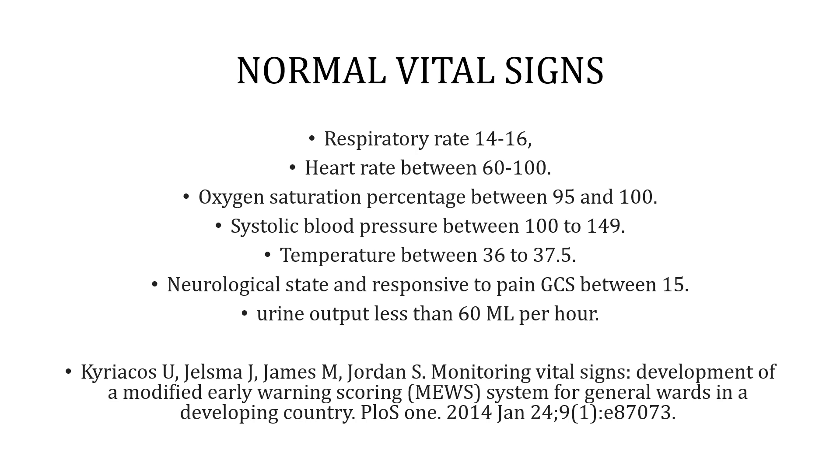Normal vital signs include a respiratory rate of 14–16, heart rate 60–100, oxygen saturation 95–100%, systolic blood pressure 100–149 mmHg, temperature 36–37.5°C, GCS of 15, and urine output of at least 60 ml per hour.